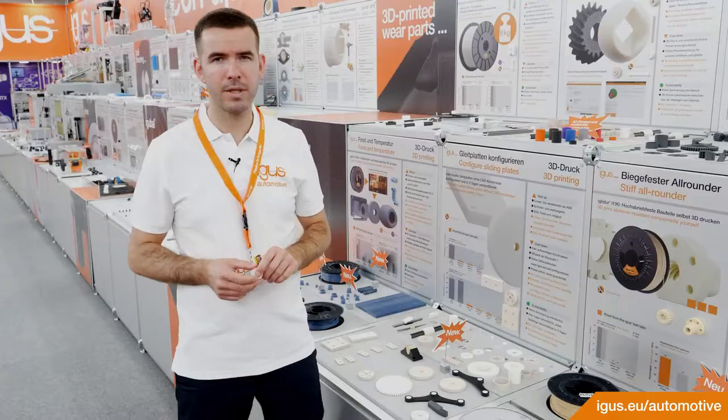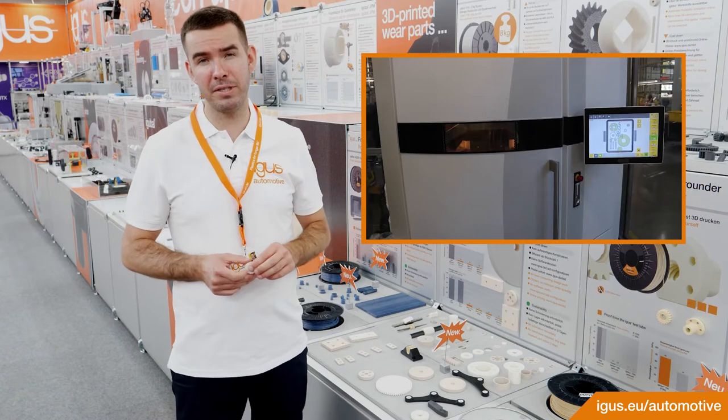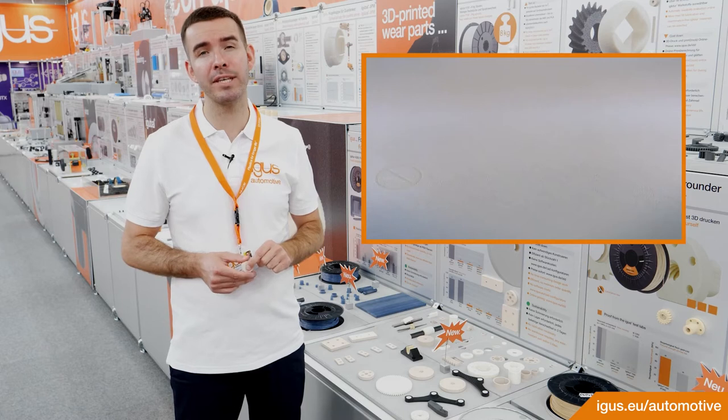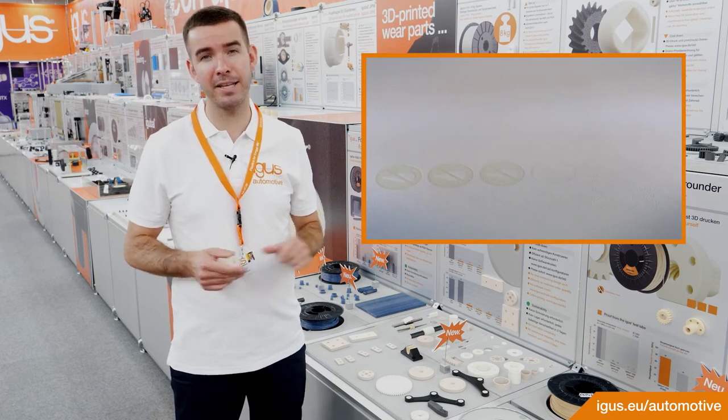For this we offer different SLS materials. For the SLS printing, we are able to produce parts with 3 different tribologically-optimized SLS materials.